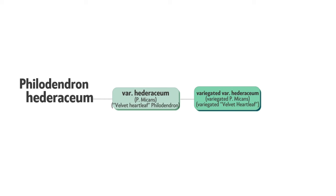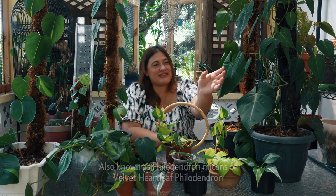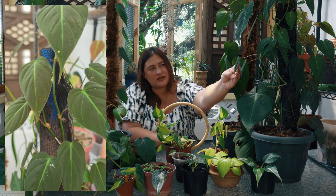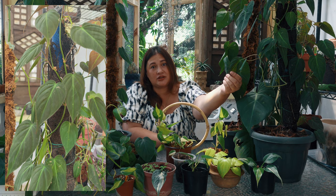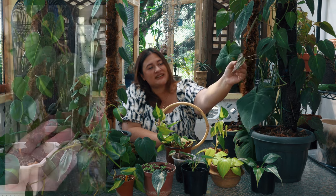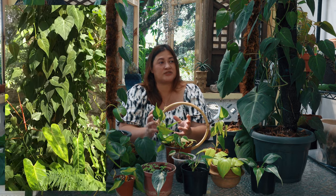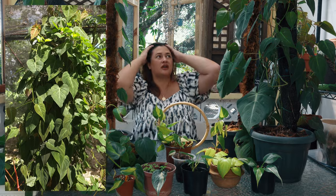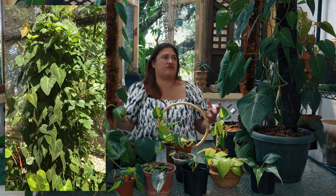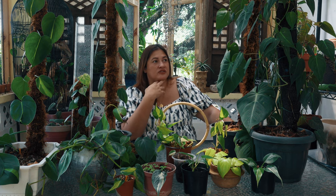Let's talk first about Philodendron Hederaceum, variety hederaceum — better known as Philodendron Meekins or the velvet heart leaf Philodendron. Its leaves have a really velvety texture — a beautiful velvety green on the front. In the back, you still retain that texture, but instead of being green, it's violet. You've got these wonderful contrasts of colors from front to back. These vining plants, if you give them something to climb, they will — climbing in all sorts of fashions until there's nothing left, and then finding something again.